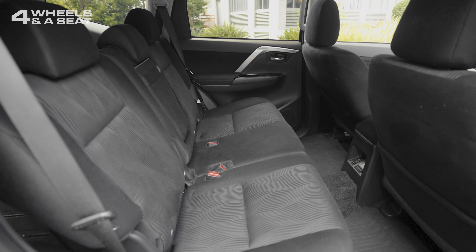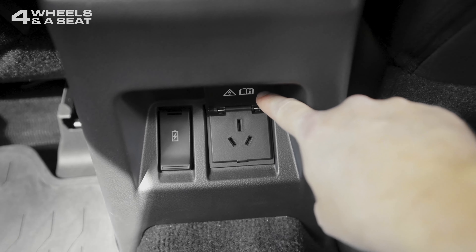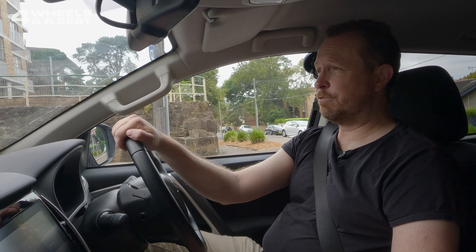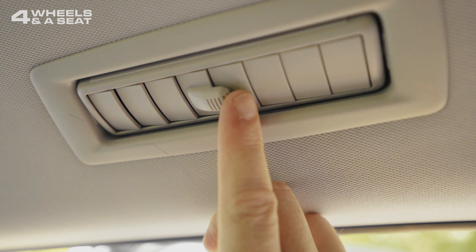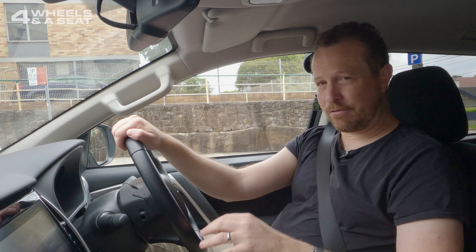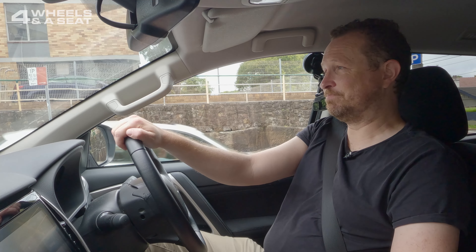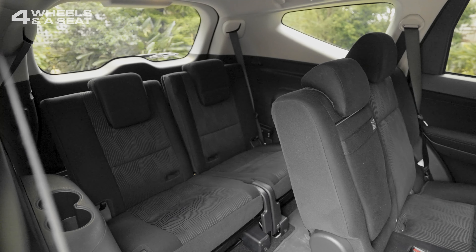Rear seat passengers fare pretty well — there's a load of room back there, a 240-volt power outlet which is great if you're going camping, a couple of USB-A ports, and air vents in the ceiling, which I actually really like because that's where heat tends to be most needed. The third row is predictably tiny and probably best for small children on a short trip.